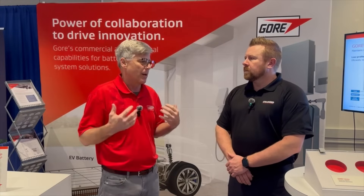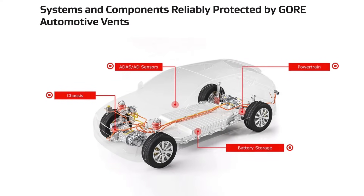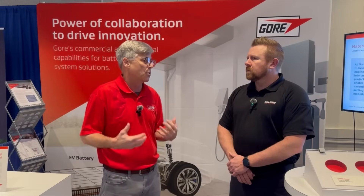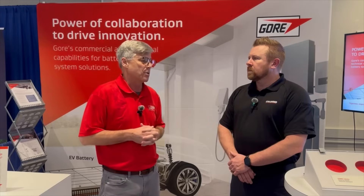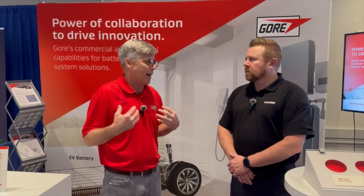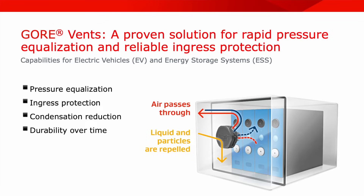We've been a premier supplier of venting products to the automotive industry for many, many years, and also protective vents into electronic enclosures for a variety of applications that are outdoors in harsh environments. We see these products also being ideally suited to battery systems, protecting packs from ingress of water and dust particles, and pressure equalizing in the event of pressure differentials that occur due to temperature and altitude changes that have the effects of damaging seals in these enclosures. So these are all very relevant to battery packs, particularly in EVs and stationary storage.